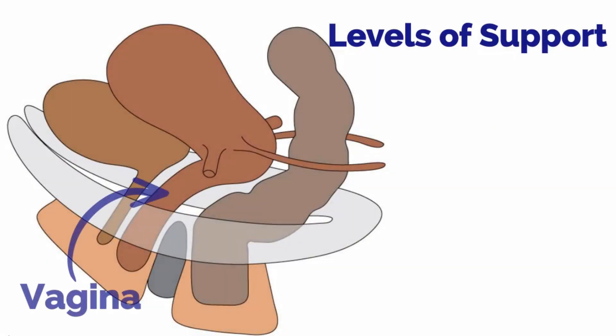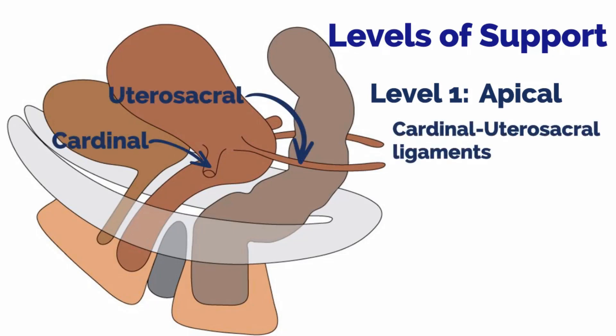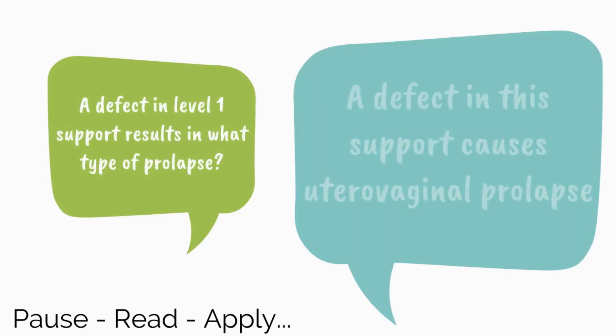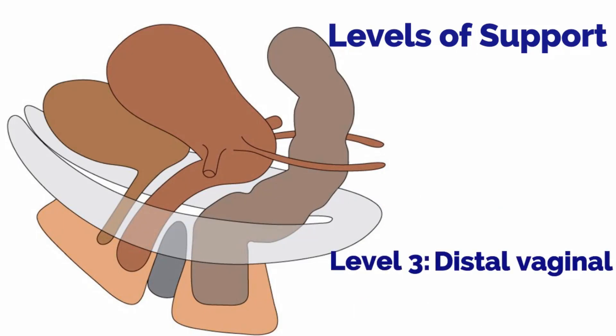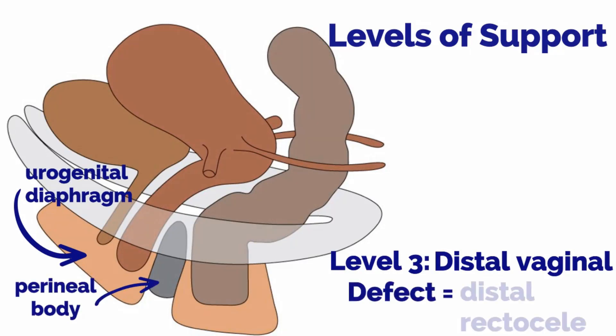The structures that support the vagina and uterus are divided into three levels, also known as DeLancey's three levels of support. Level one is apical support — the cardinal and utero-sacral ligaments provide apical attachment of the uterus to the sacrum; a defect causes utero-vaginal prolapse. Level two is mid-vaginal support — the arcus tendineus fascia and fascia overlying the levator ani muscles support the upper two-thirds of the vagina laterally; a defect results in a cystocele. Level three is distal vaginal support — the urogenital diaphragm and perineal body support the distal vagina; defects result in a distal rectocele or perineal descent.